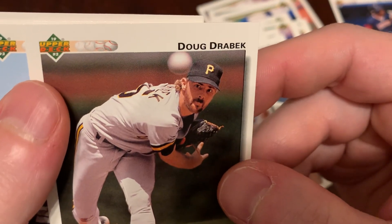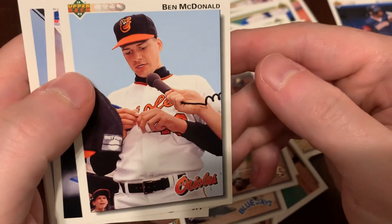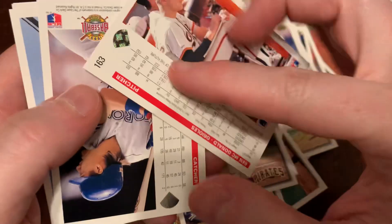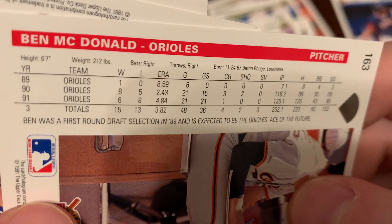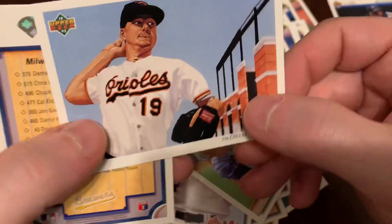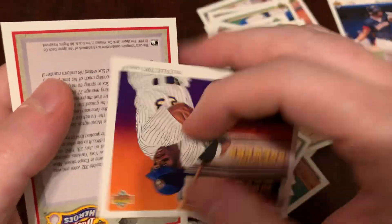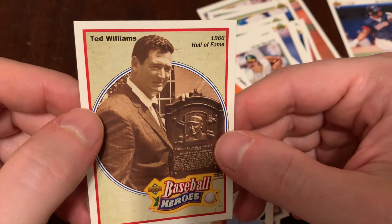You don't have to use all the retouching tools at your disposal, Upper Deck. There's Ben McDonald — you can't quite tell from this perspective, but he's extremely tall. 6'7" — I thought he was taller than that. There's Pat Borders. Speaking of Ben McDonald, there he is again with the glowing eyes on the checklist card. Greg Vaughn on the Brewers checklist card, and we found Ted Williams — Hall of Fame Baseball Heroes.